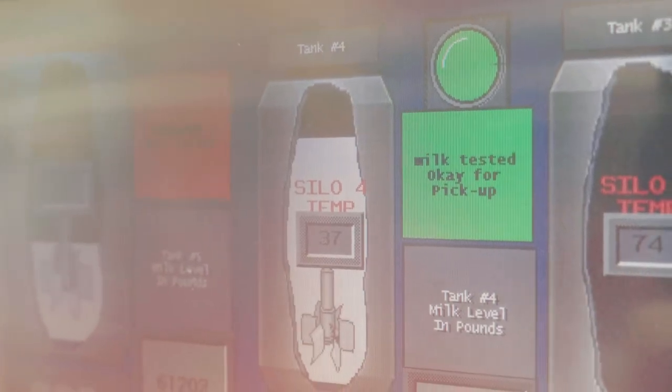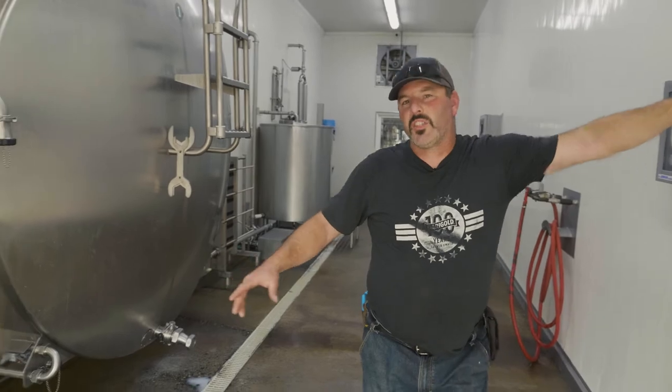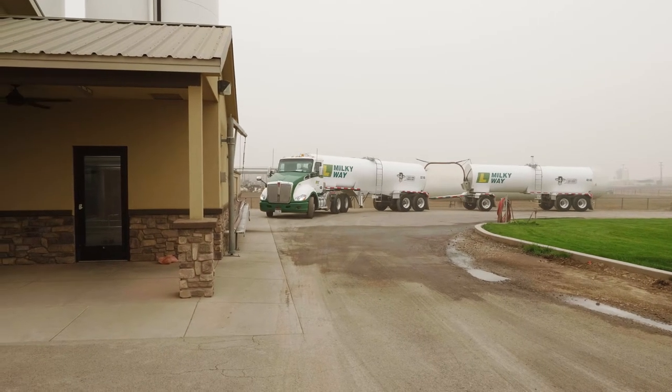As you can see right now, this tank just went through a wash cycle. Every single day when this tank gets emptied, it gets washed and cleaned out. It gets emptied by the milk truck pulling onto our farm — they pull in, pick up the milk, wash the tank, and take samples.